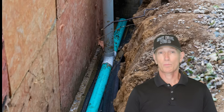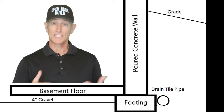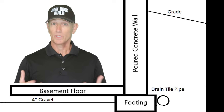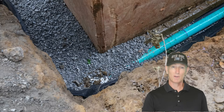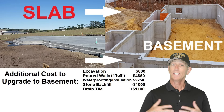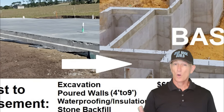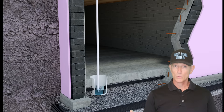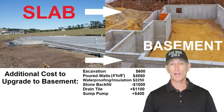The basement also requires proper drainage around the entire perimeter of the footings to collect water and deliver it to the sump crock. We accounted for the stone around the drain tile previously, but the crock and drain pipe costs about $1,100 for labor and material for installation. The basement also requires a sump pump in most situations, which will add another $400 for labor and materials for the pump and pipe.